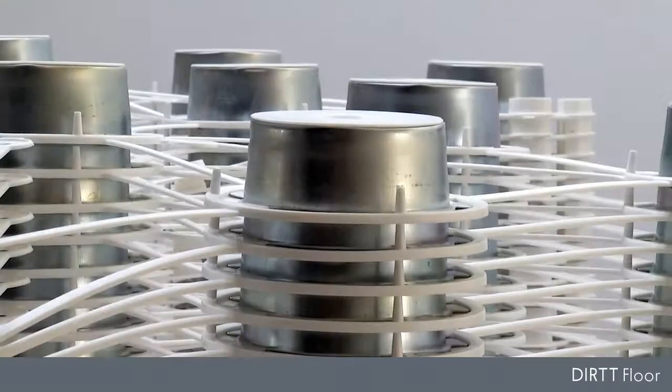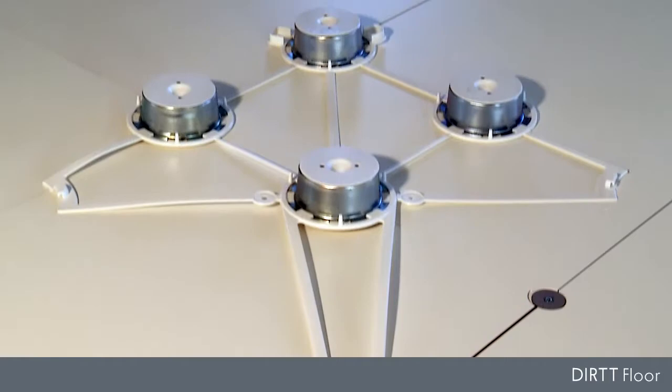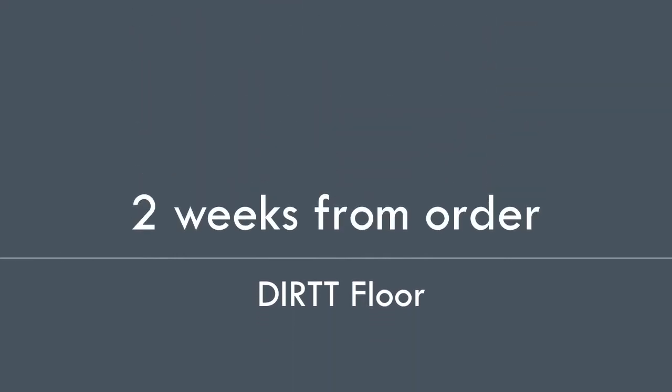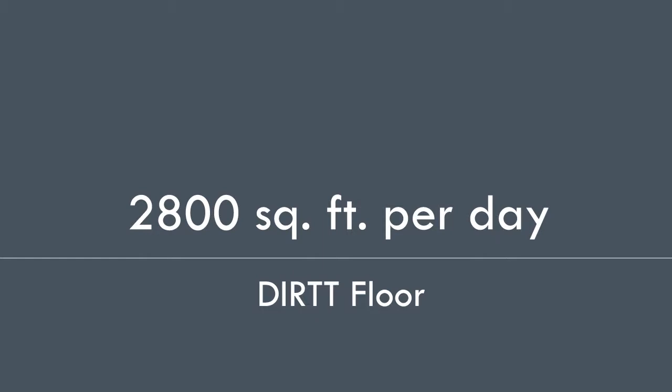The webbing used to distribute the pucks is sturdy and lightweight and, thanks to its user-friendly arrowhead design, only installs one way — the right way. The floor delivers in less than two weeks and installs at 2,800 square feet per day with a team of four technicians.